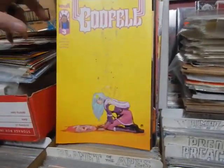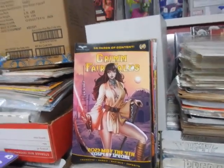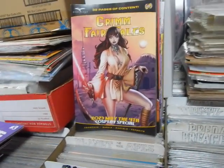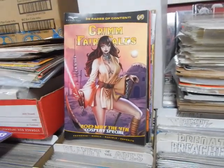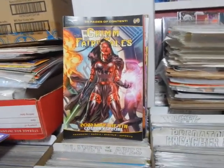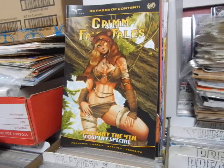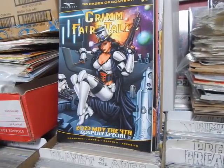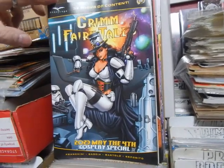We've got Godfell number three. Grimm's Fairy Tales - because it is time for May the 4th Be With You, they always do their cosplay covers. Bet you never thought Luke Skywalker looked that good. Hold my lightsaber. There's the B cover, the D cover - this looks more Rogue-looking than Ewokian. And there's Stormtrooper - I bet she can hit, she's going to hit what she aims at.